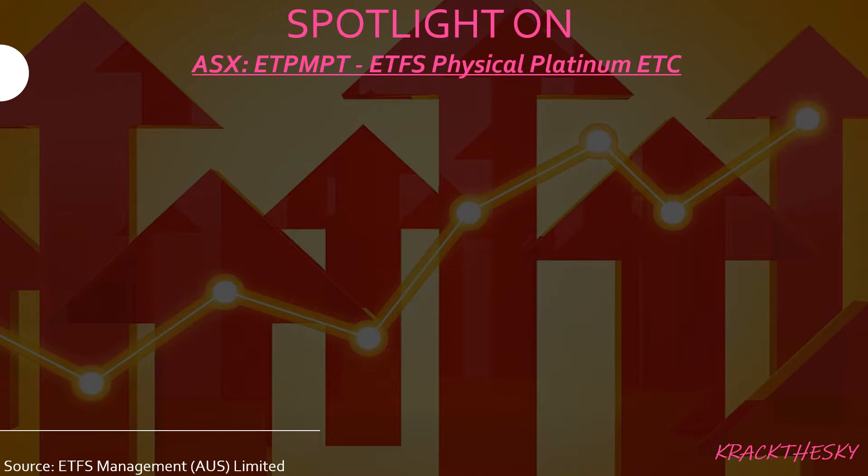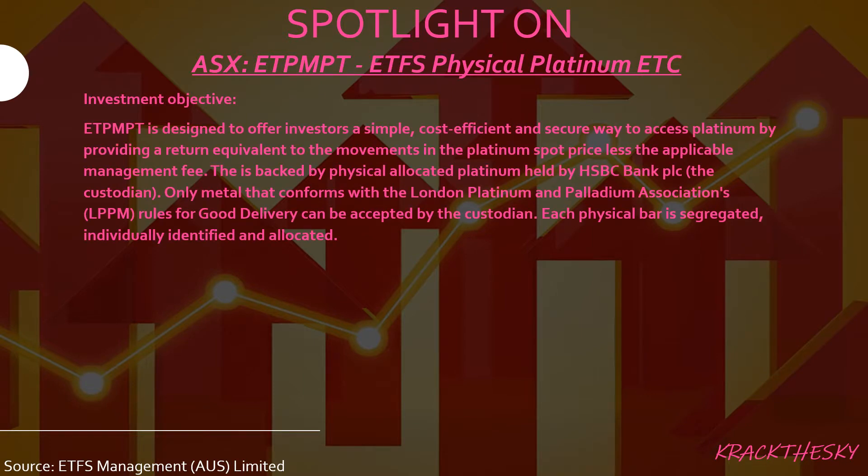The spotlight is ETPMPT — the ETF Securities Physical Platinum ETC. This ETF is designed to offer investors a simple, cost-efficient, and secure way to access platinum, by providing the return equivalent to movements in the platinum spot price, less the applicable management fee. This ETF is backed by physically allocated platinum held by HSBC Bank, also known as the custodian. Only metal that conforms with the London Platinum and Palladium Association's rules for good delivery can be accepted. Each physical bar is segregated, individually identified, and allocated.